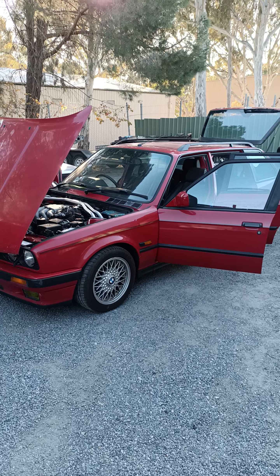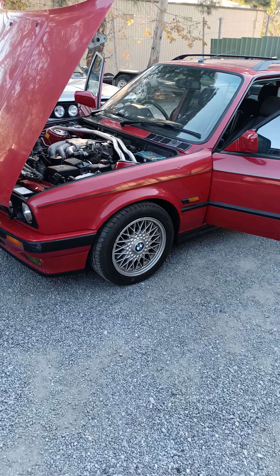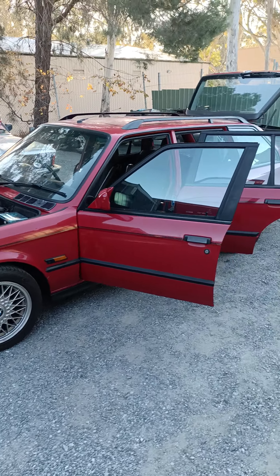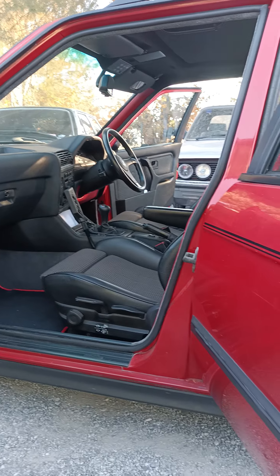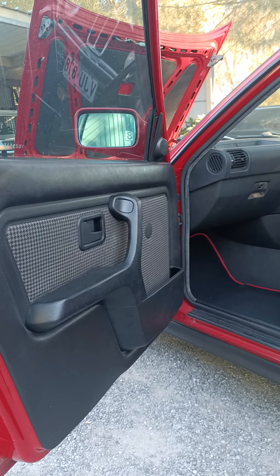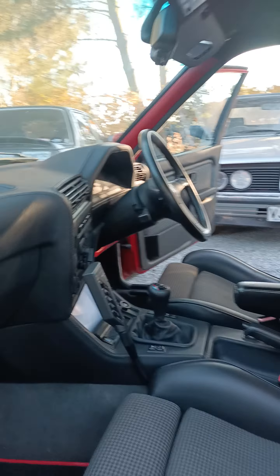Hi guys, bit of a positive — look at this, it's a long roof. So we've just had a gentleman stop in to meet Chico with his E30 325 wagon. I'll just go through and have a look at this thing.